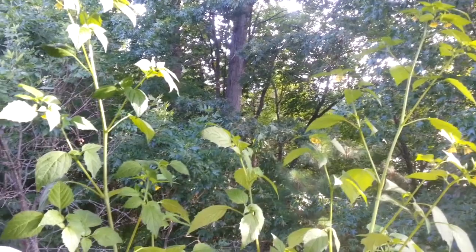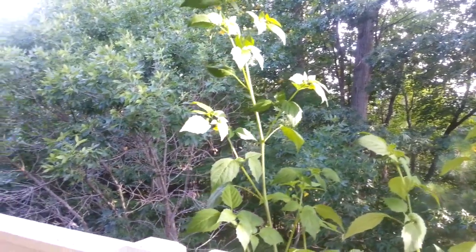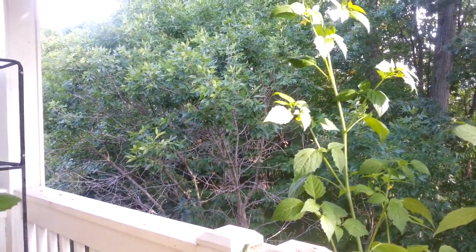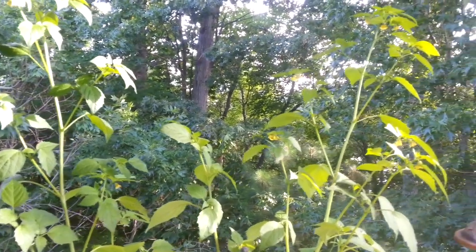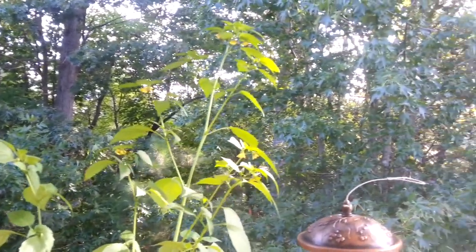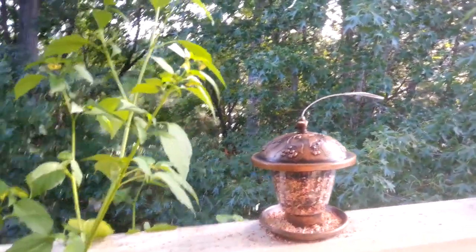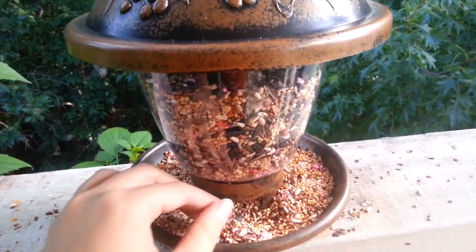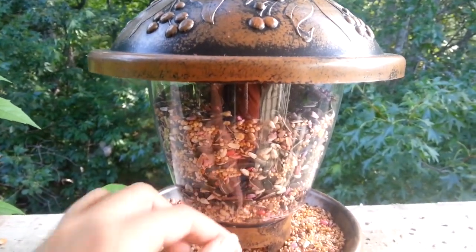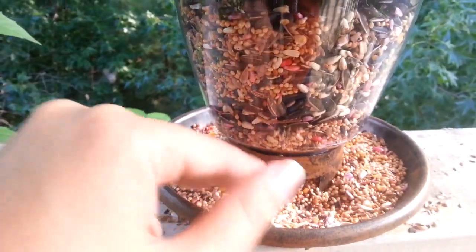Hello everyone and welcome back to another Expedition Sunday — our very first of August 2015. I just thought I'd share a quick glimpse of where I am. This is my deck. Remember how many expeditions we used to go on that were just around my house? Well we're around my house now, except we're just on the deck. Here's the bird seed that has been so amazingly popular with the birds — lots and lots of sunflower seeds, and that's the very first thing they come to pick out from all the food.